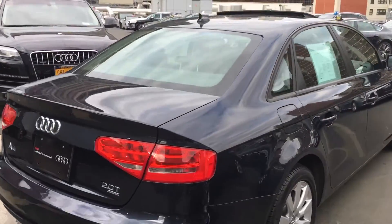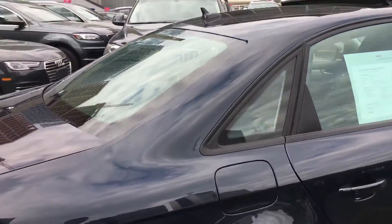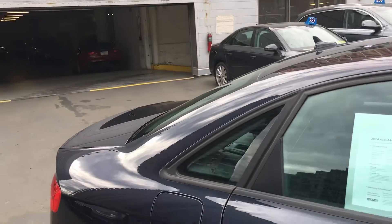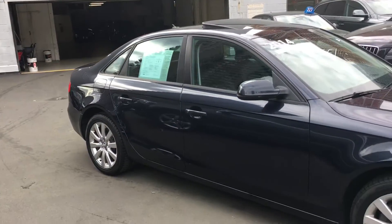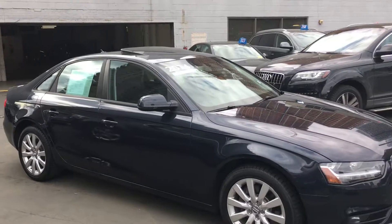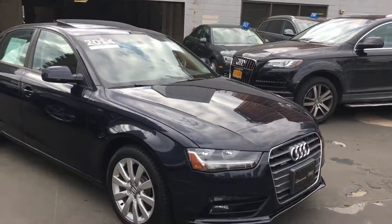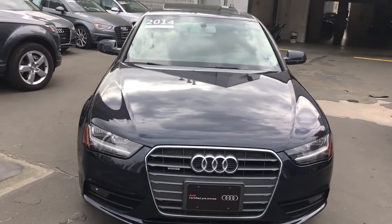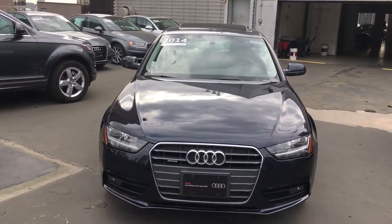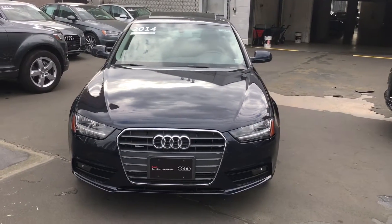Coming around from the side, the vehicle is sold as certified, so you definitely get a nice warranty after the original one expires — that gives you an additional two years or another 50,000 miles. This is the front of the car. I'm going to send this video to your email, Philip, and I'll also give you a buzz so we can chat more about the details.